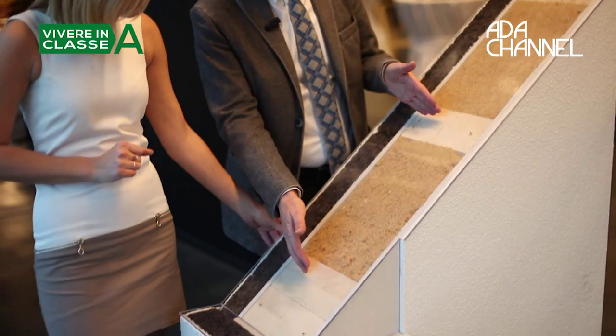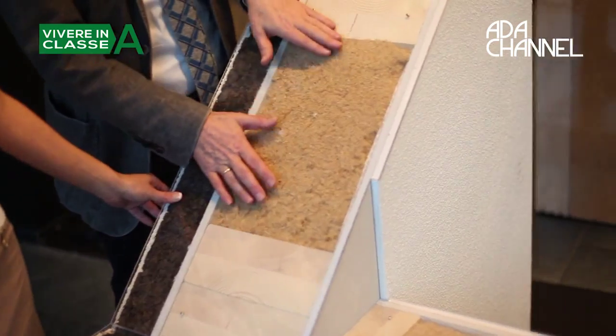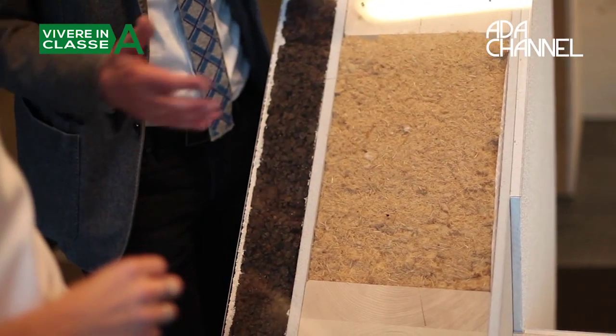Here is the cross-section of the frame construction systems. In the frame system, you always imagine a wooden frame with insulation in the middle — we have always used wood fiber for insulation. For external insulation we have always proposed the Sumo system.